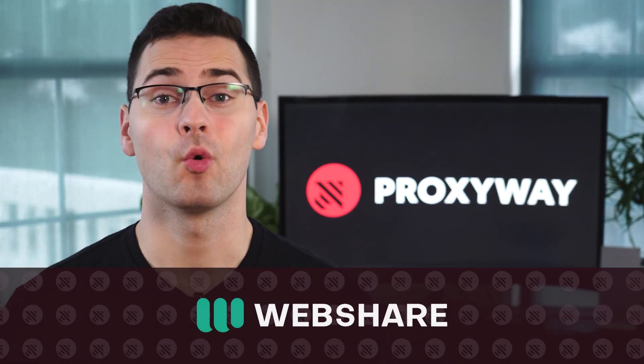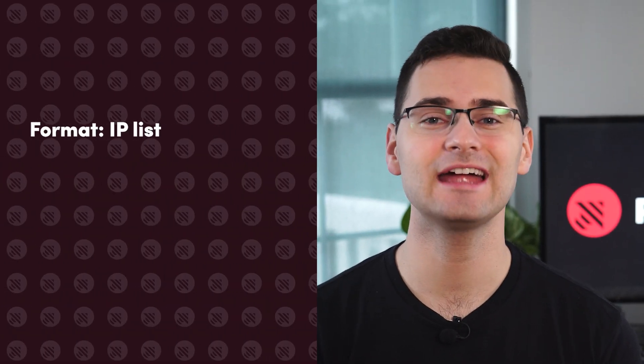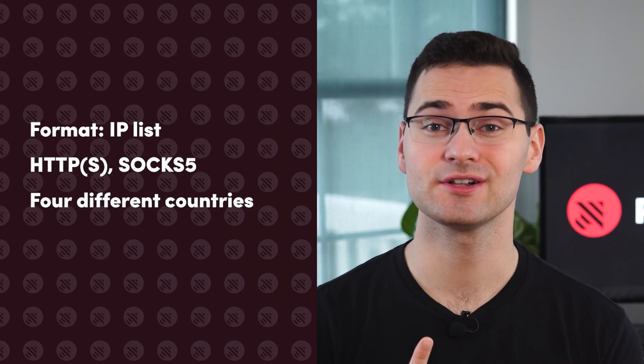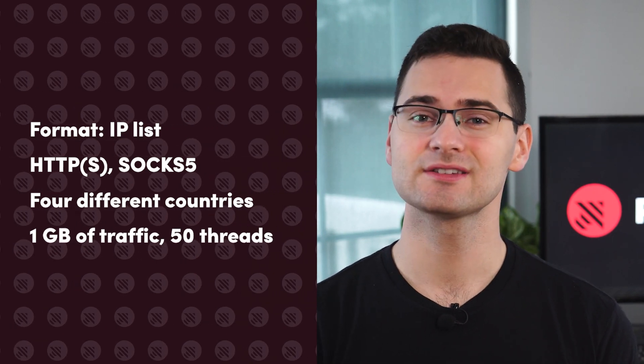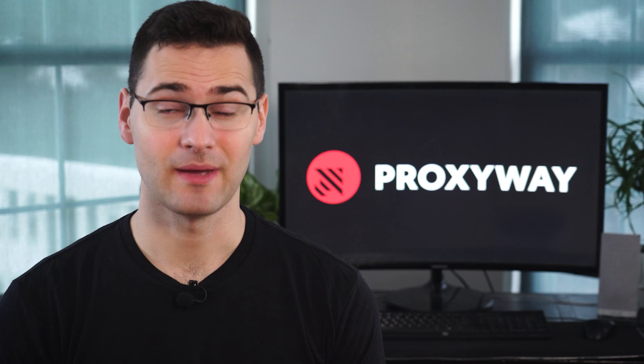If traffic limits are a deal breaker, WebShare gives one gigabyte of free data every month. Register and you'll immediately unlock a free list of 10 static data center IPs from four locations – the US, Brazil, Germany, and Spain. WebShare also offers to rotate these proxies automatically, but effectiveness will be limited by the small number of IPs. That's still a nice touch, though. And of course, you can upgrade to paid plans.